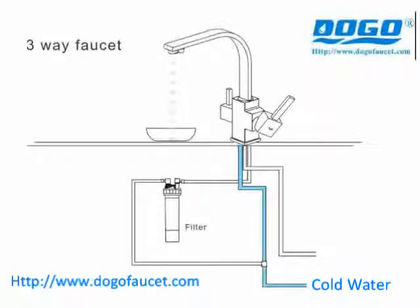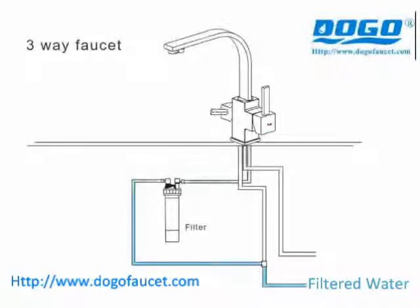Such as a 3-way faucet which can deliver RO filter water and hot and cold water. We also have a 4-way faucet with one more function for RO hot water, and not to mention our 5-way faucet with a built-in sparkling water chiller, which we believe can meet all your needs for sparkling water, filter water, as well as hot and cold water for washing.